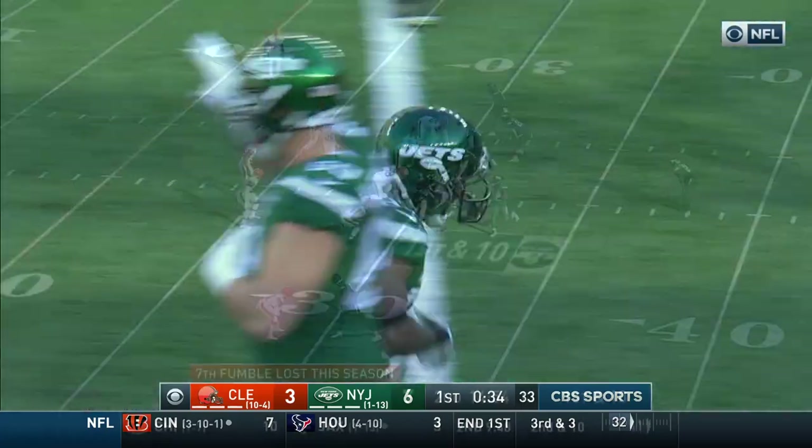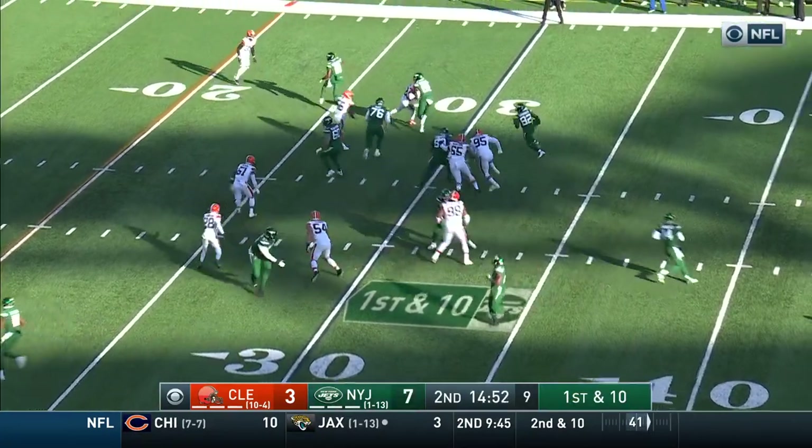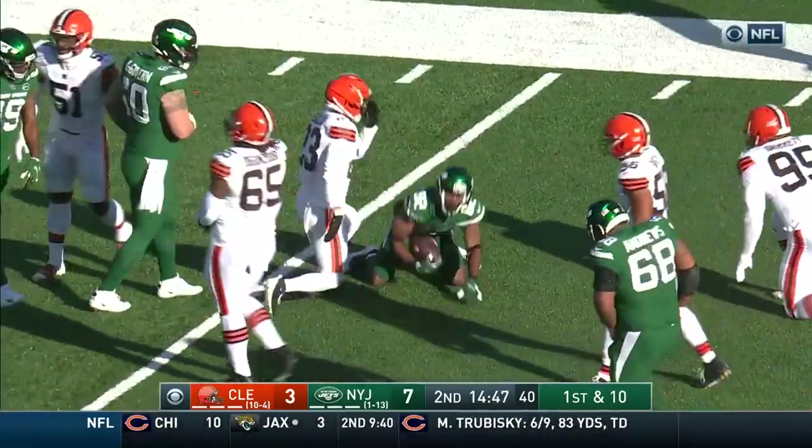Crowder with the toss. First and 10. Outstanding play on that move by Crowder — jet sweep. Nice block in there. Thrown by Fance. Tackled eventually.